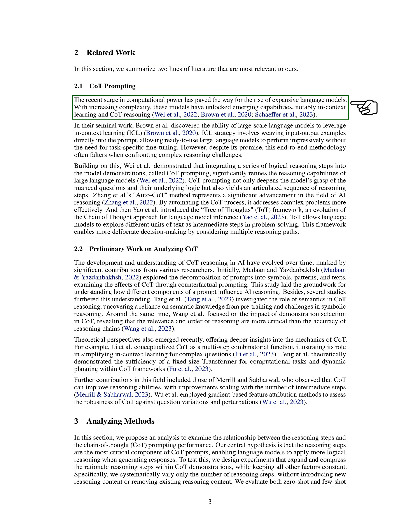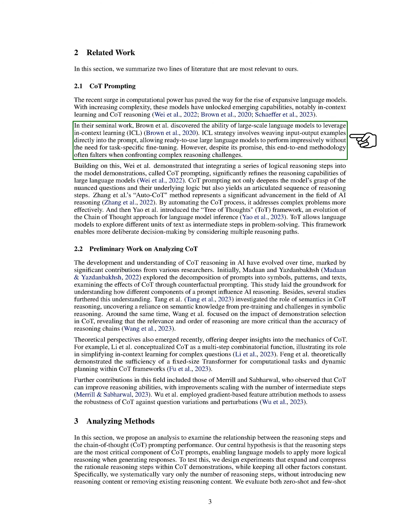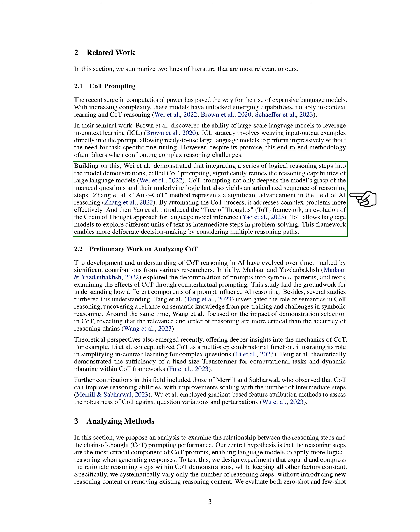The rise of large language models has been made possible by recent advancements in computational power. These models have shown impressive capabilities, such as in-context learning and COT reasoning. In-context learning involves incorporating input-output examples directly into the prompt, allowing large language models to perform well without the need for task-specific fine-tuning. However, this method often struggles with complex reasoning challenges. To address this, researchers developed COT prompting, which integrates a series of logical reasoning steps into model demonstrations. Further advancements include the AUTO-COT method, which automates the COT process, and the Tree of Thoughts framework, which allows language models to consider multiple reasoning paths when solving problems.